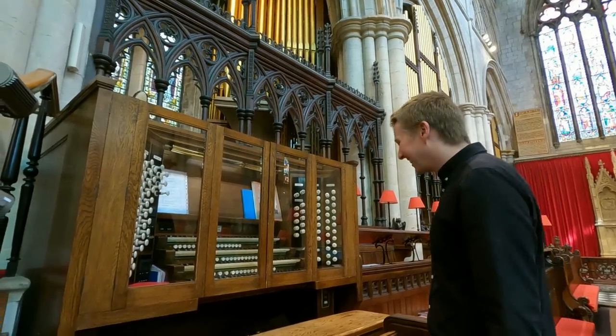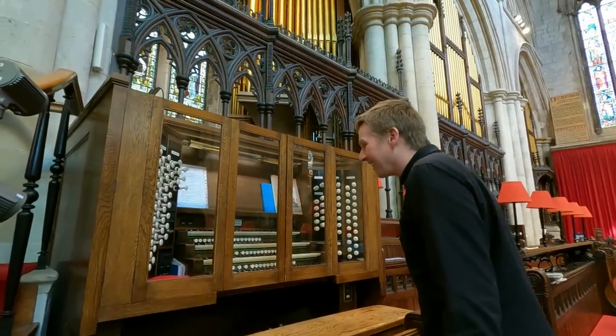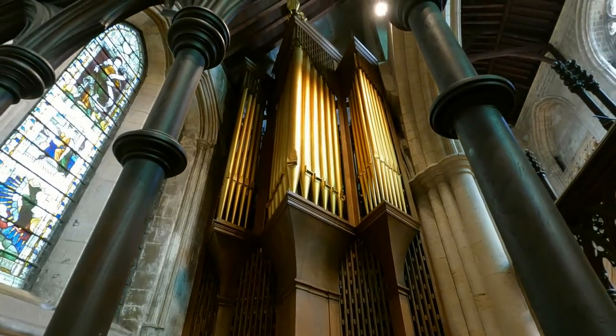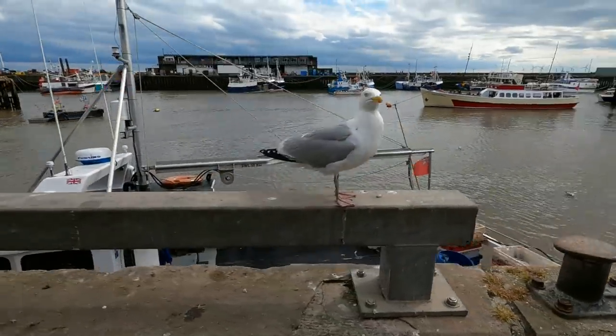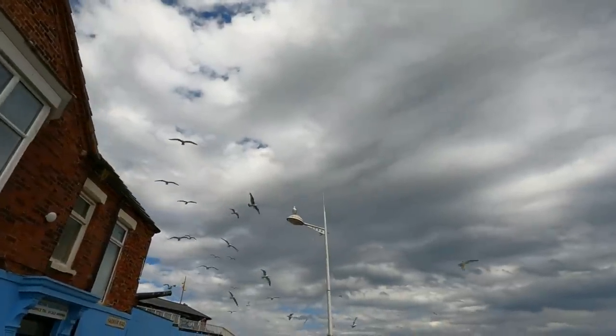Jonathan at the organ of Bridlington Priory. This is Bridlington Harbour — very nice. Time for an ice cream. Is it a candy floss? No, it's not — you're not having one of them. It's like a scene from a sort of film.